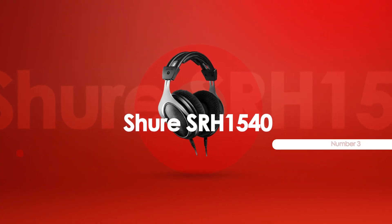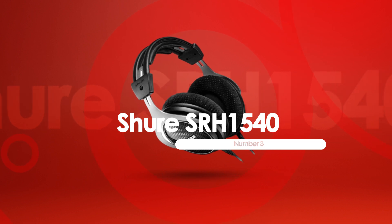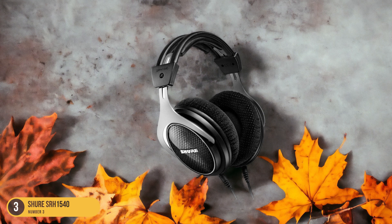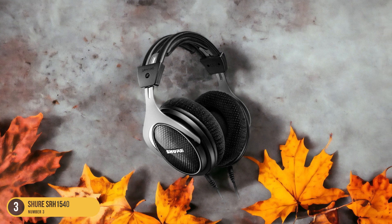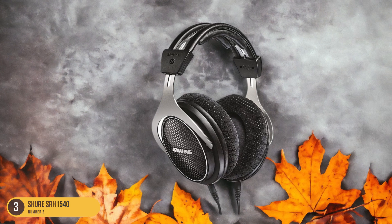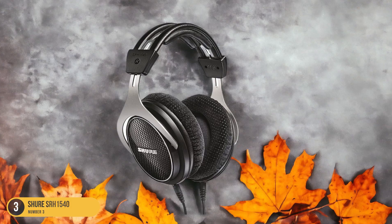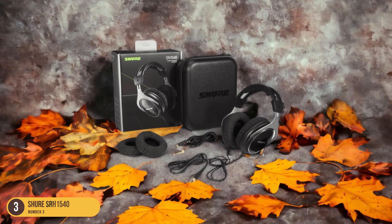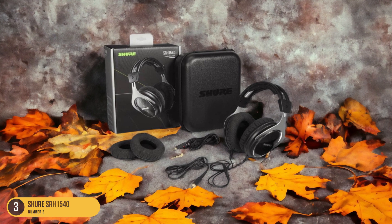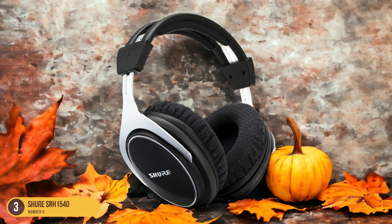At number 3, we have the Shure SRH 1540 Premium. Eager to explore premium audio quality and top-notch comfort? Let's delve into the Shure SRH 1540 headphones. The SRH 1540 offers a luxurious listening experience with its detailed sound reproduction and comfortable design. The premium closed-back construction enhances sound isolation, immersing you in your podcast or music without outside distractions. The expansive frequency range ensures that every note is crisp and clear, capturing the nuances of your audio content.